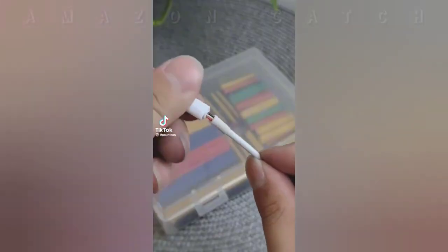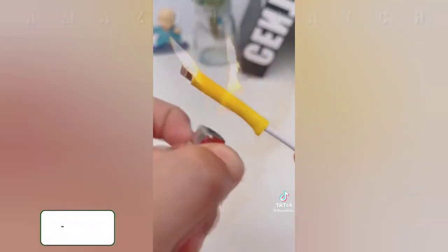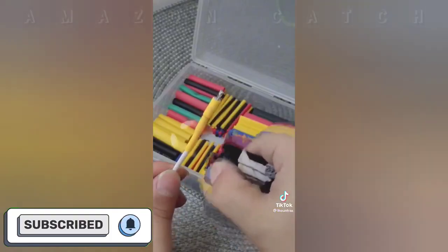This is a moldable glue that can fix almost anything. You have 30 minutes to shape the glue before it starts to harden, and once hardened it can hold up to 4.4 pounds. Now you can rebuild, reattach, and replace all your broken pieces.